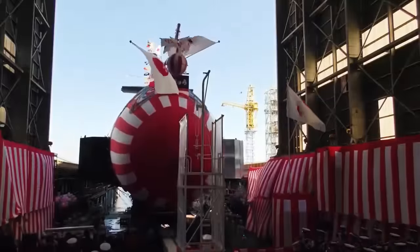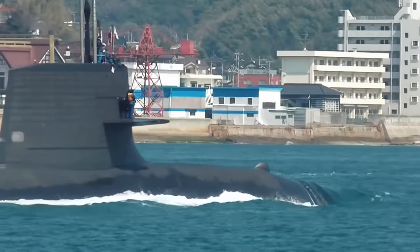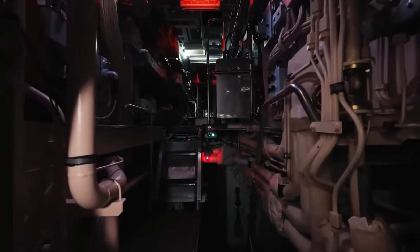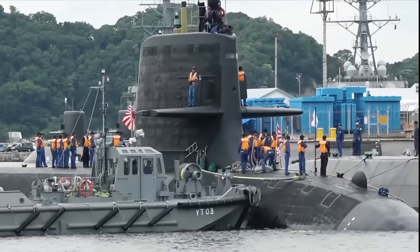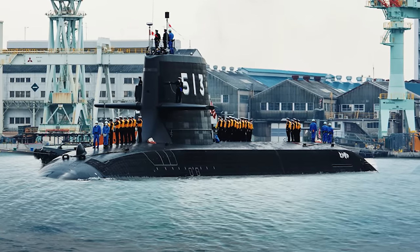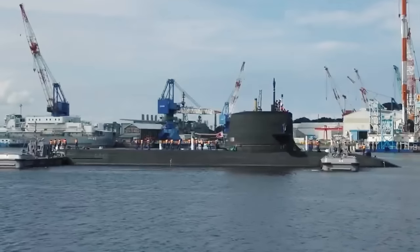Before designing Project 29SS Taige, the Japanese laid down two non-nuclear submarines of the Soryu type in 2015 and 2017 with a reconfigured propulsion system — without a Stirling engine and with lithium-ion batteries. The results of sea trials confirmed the correctness of the applied solutions. The new Taige submarine is similar to those two previous diesel-electric Soryu-type submarines in its external shape and layout, but has a larger displacement.